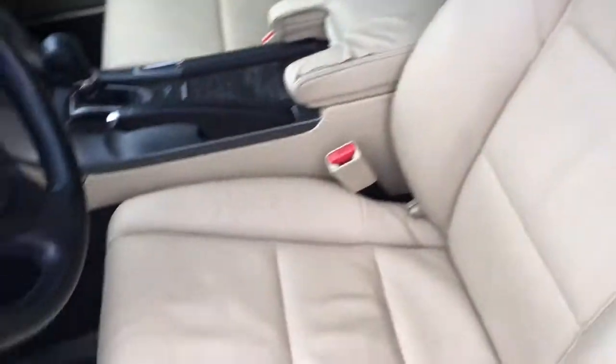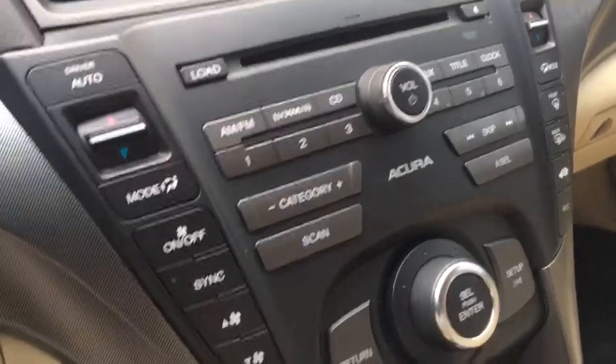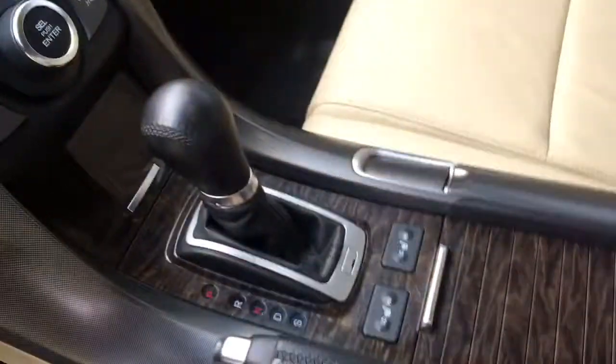It's got heated leather power seats. This gives you all your information display, and this is your entertainment controls. Cruise control as well. There's all kinds of cool stuff on the steering wheel for hands-free operation. It's got a really cool dashboard and automatic transmission with paddle shift.